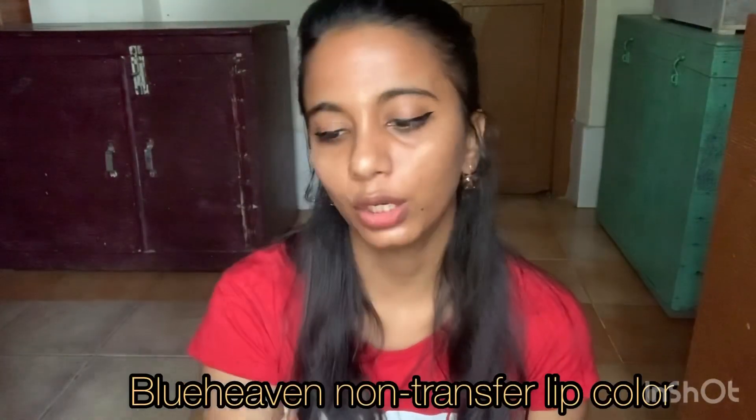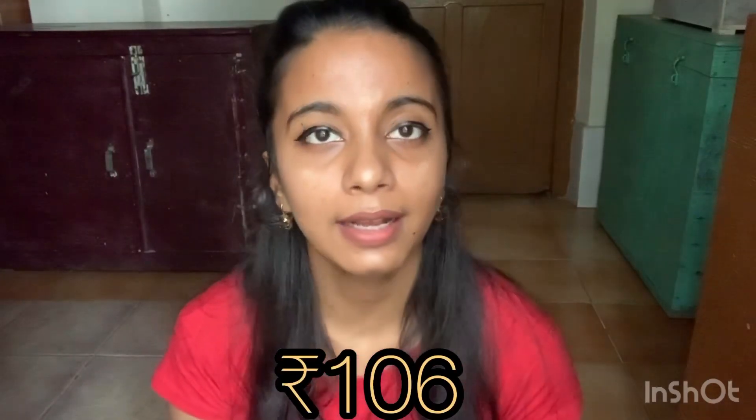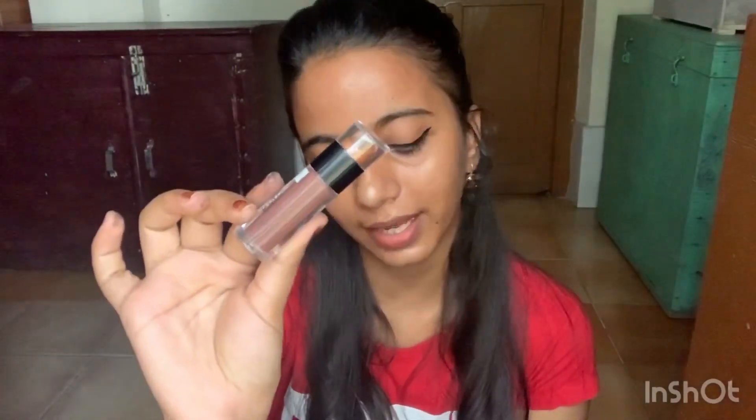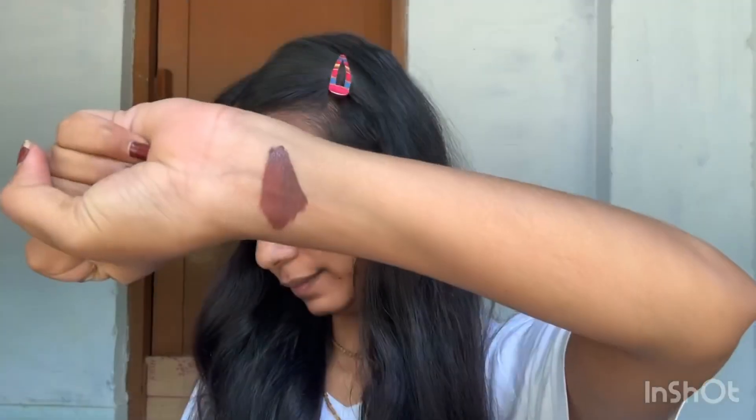The very first lipstick is from Blue Heaven — their non-transferable lip color in the shade Satin Oak 8. I bought it from Amazon for 106 rupees, which is very affordable. It's a very beautiful color and a great deal. Blue Heaven lip shades are all good and the brand is also a good, affordable brand.